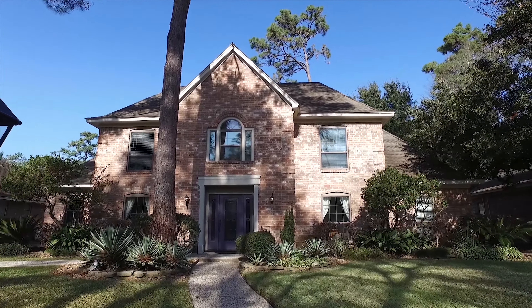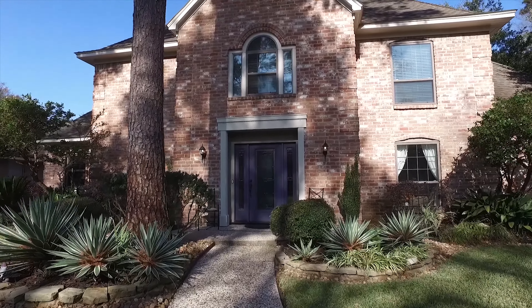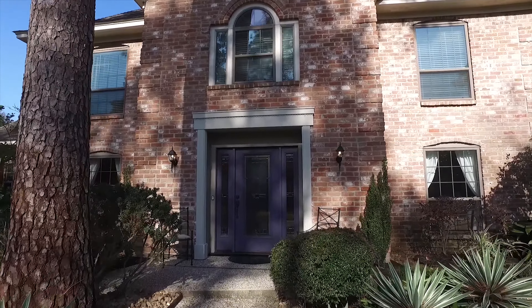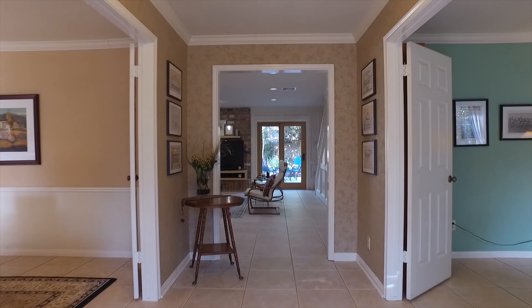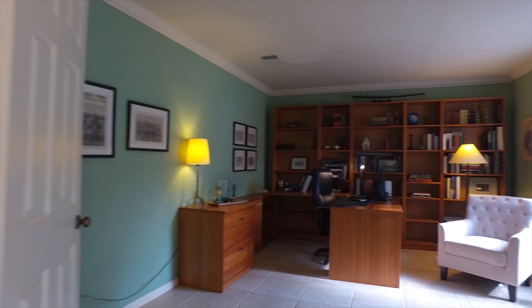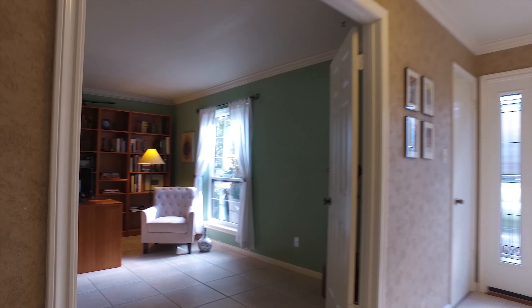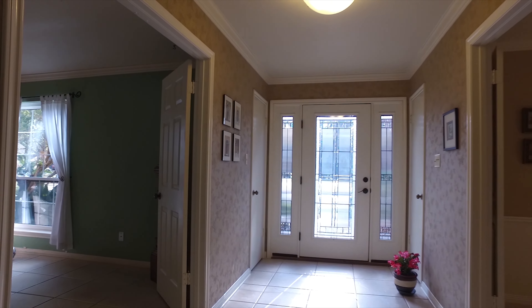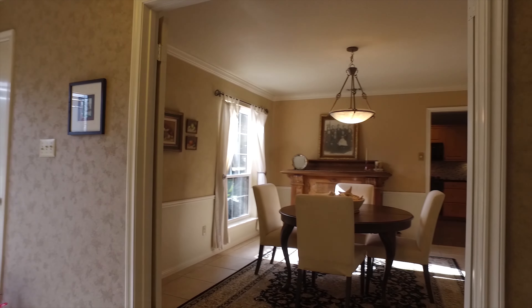This home was built in 1978 with a two-car garage. Passing through the amazing front purple door, you have such an inviting entryway. There's a large home office with big windows, natural light, crown molding, and beautiful big ceramic tile flooring.